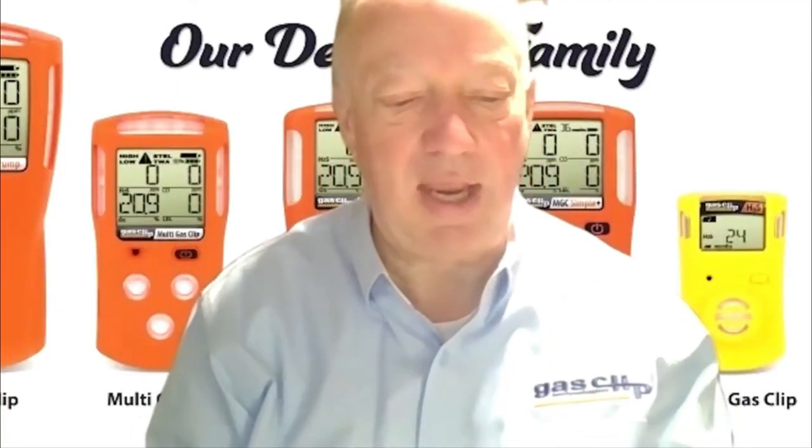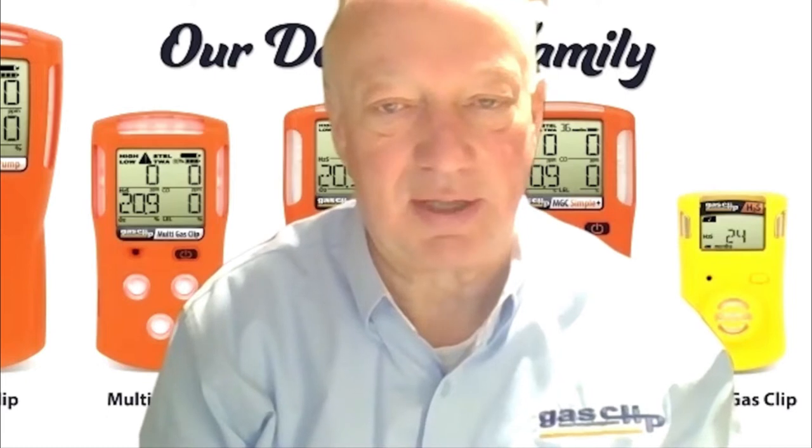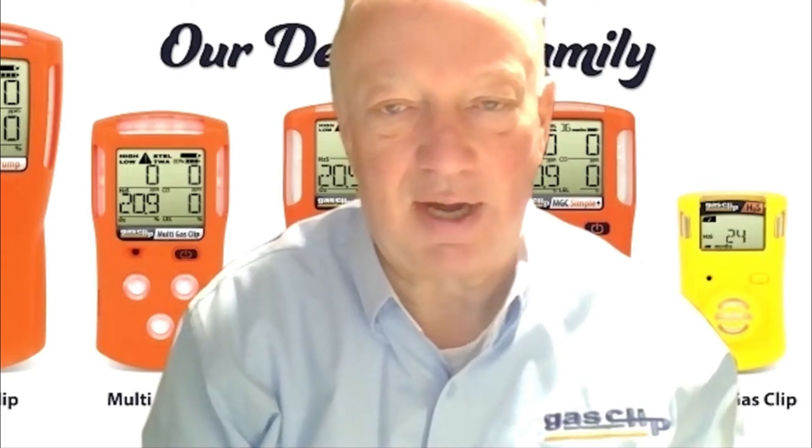Hello and welcome to the AIHCE Virtual Expo. My name is Tom Garms and I'm the Midwest Regional Sales Manager for Gas Clip Technologies. I live approximately 35 miles northwest of the city of Chicago and I cover 10 states for Gas Clip Technologies.